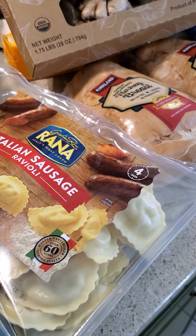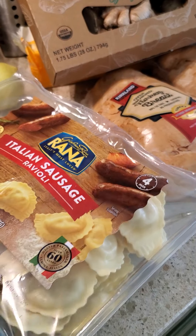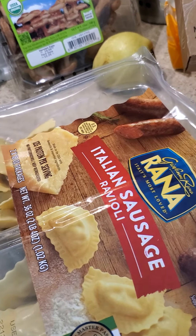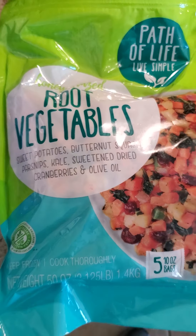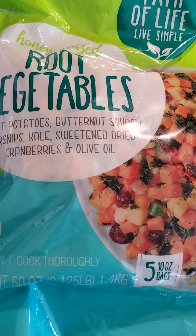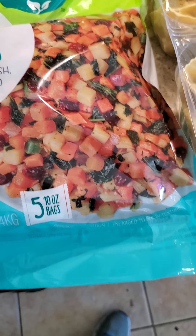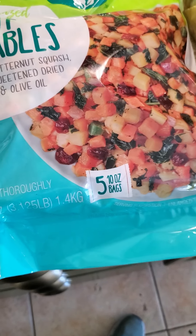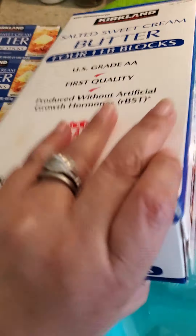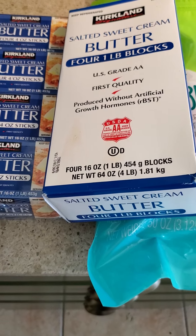I got some Italian sausage ravioli — never gotten this before, just trying it. The ingredients weren't horrific so this might be a quick dinner when we don't want to cook. I'm also really excited about this root vegetable mix — sweet potatoes, butternut squash, parsnips, kale, sweet and dried cranberries, and olive oil. That sounds like something I would make myself. I'm super excited to have five small bags of that as a side dish.